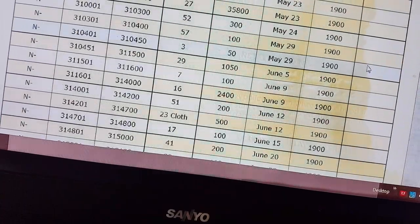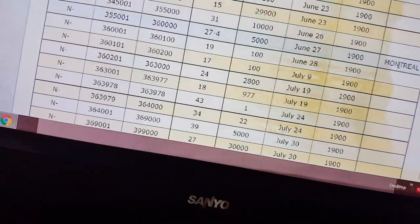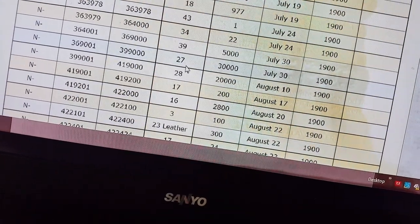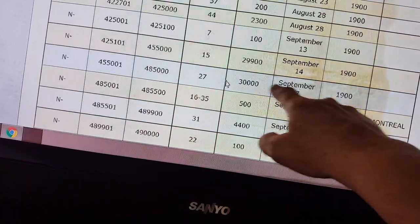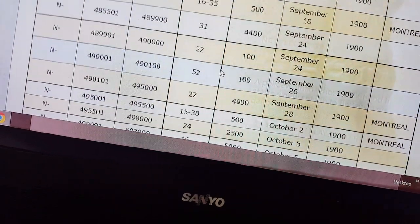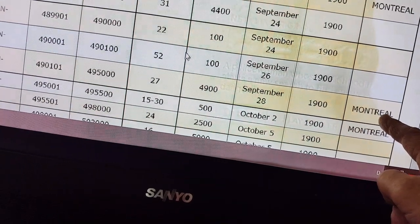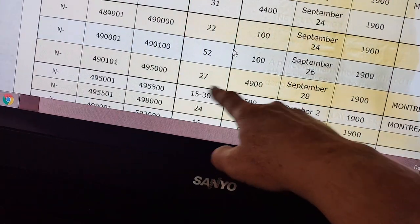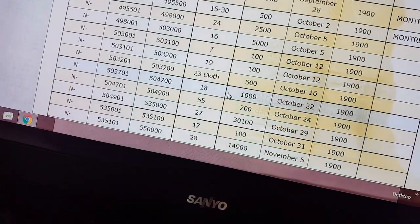We're looking specifically for the Model 27. On July 30th, 30,000 of them were made at just this particular location — not counting ones made in other places. In September, another 30,000. And also in September, there were 30,000 made in the US and 4,900 made in Montreal, Canada.